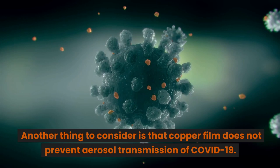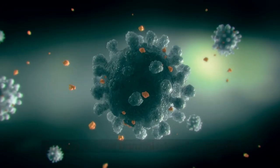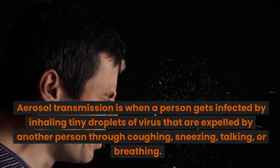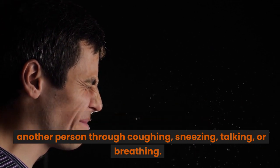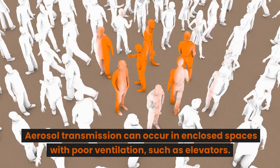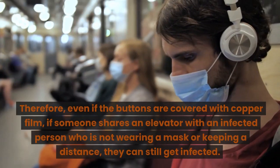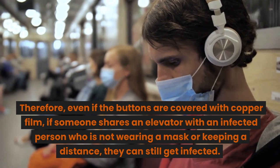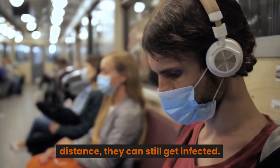Another thing to consider is that copper film does not prevent aerosol transmission of COVID-19. Aerosol transmission is when a person gets infected by inhaling tiny droplets of virus that are expelled by another person through coughing, sneezing, talking, or breathing. Aerosol transmission can occur in enclosed spaces with poor ventilation, such as elevators. Therefore, even if the buttons are covered with copper film, if someone shares an elevator with an infected person who is not wearing a mask or keeping a distance, they can still get infected.